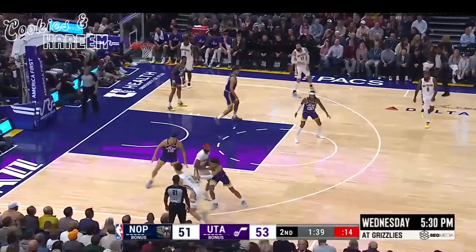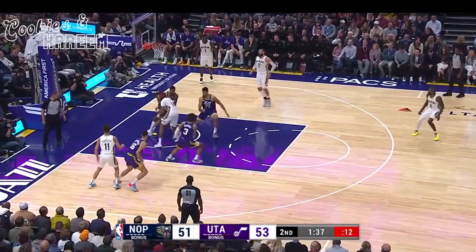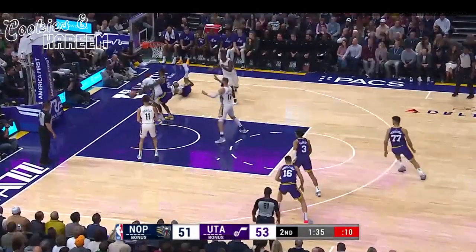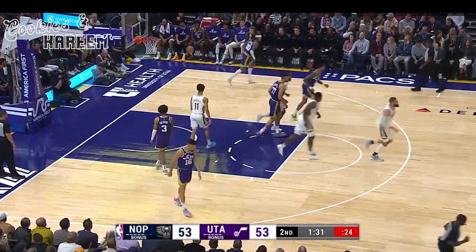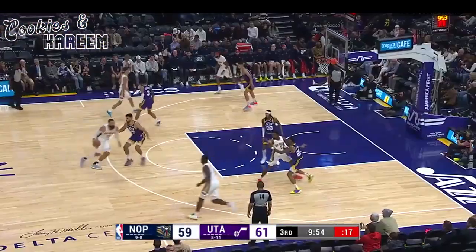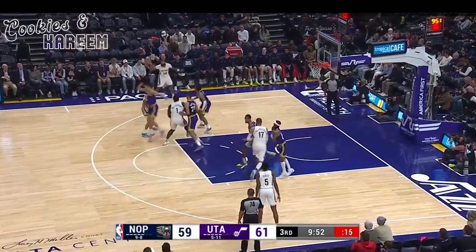After trailing by 11 in this first half, the ball's off the arm of Ingram. He picks it up, the no-look pass, and Zion rocks — gets a rim with the left hand. That's his second.